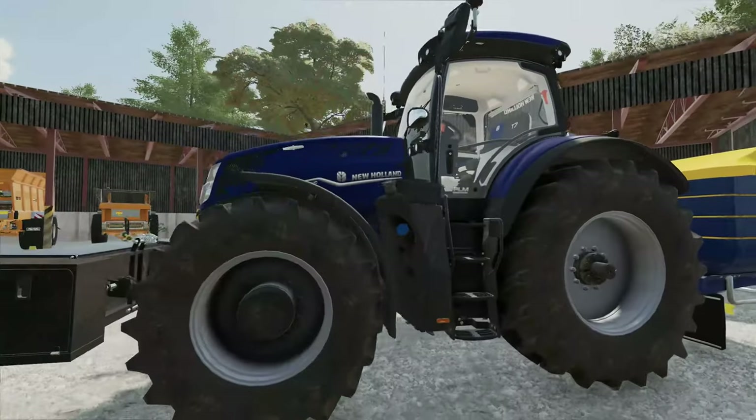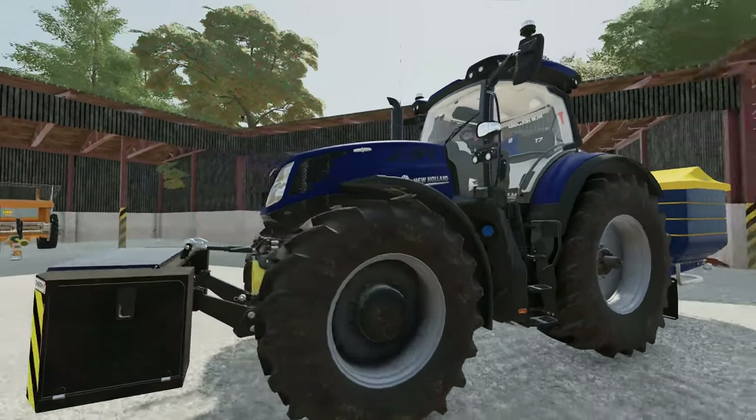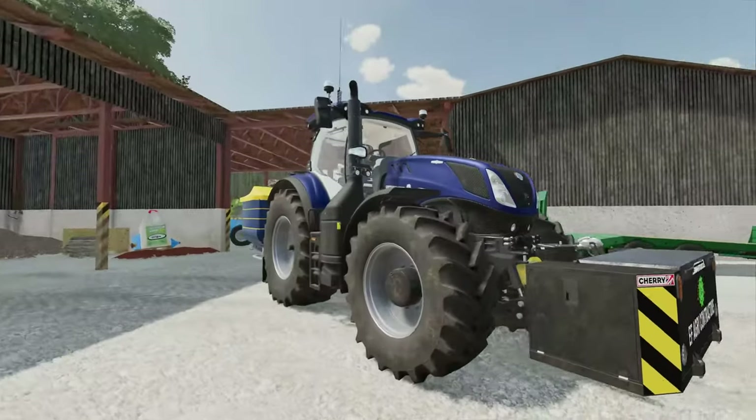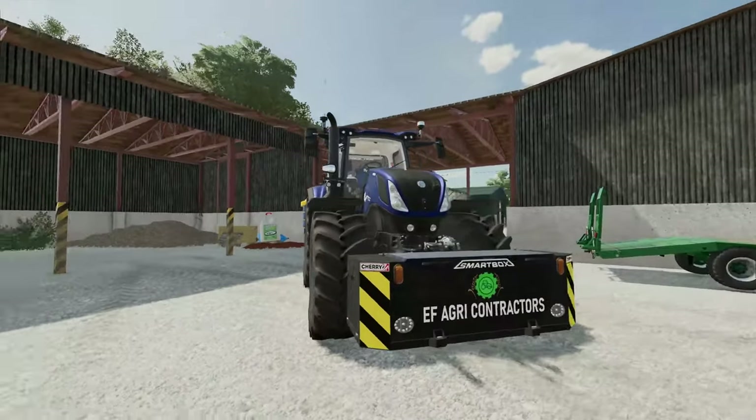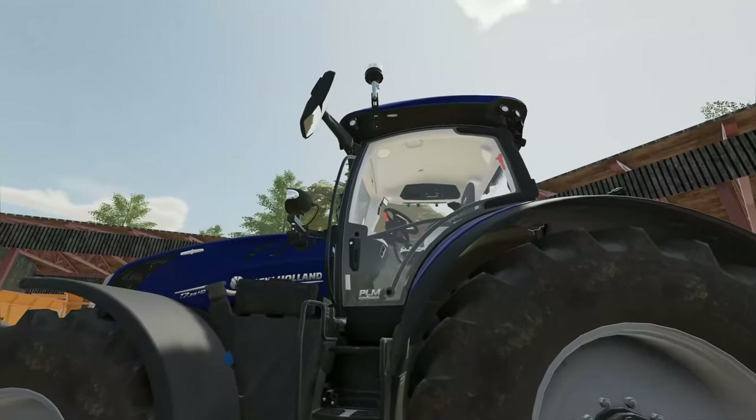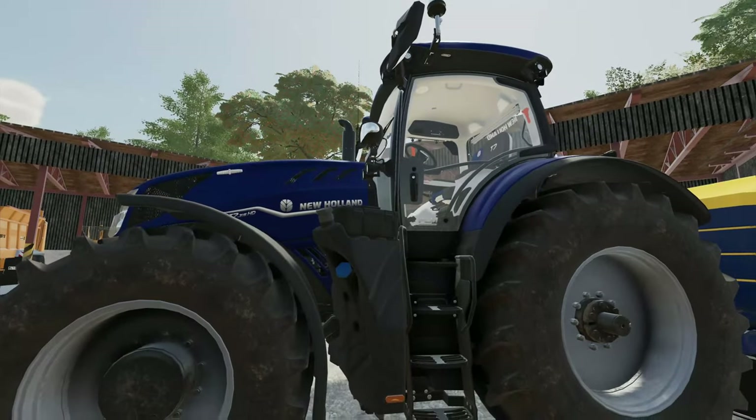We've got a nice tractor to have a go with - a big New Holland T7. This is quite a new version as well, with the screen on the steering wheel.